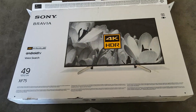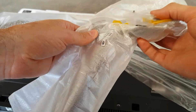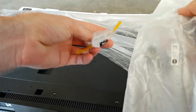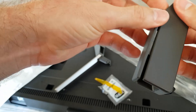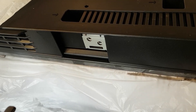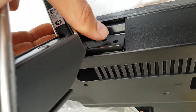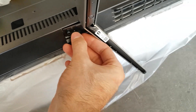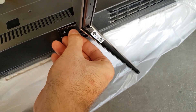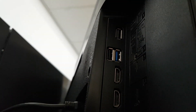The design of the XF75 is quite practically decent. The shiny black bezel screen sits on a sturdy plastic base with built-in cable management, and you can also wall mount it. The rear side is very simple with classic black plastic, and as you can see, most connections are on the right side.